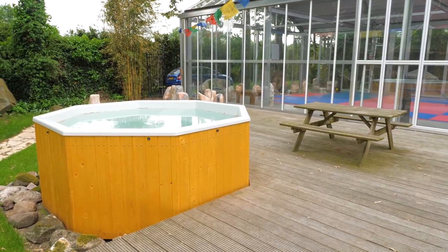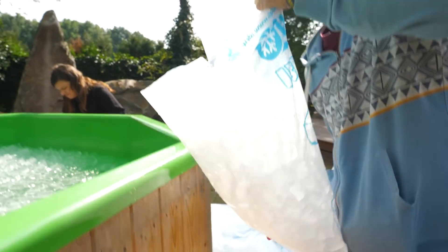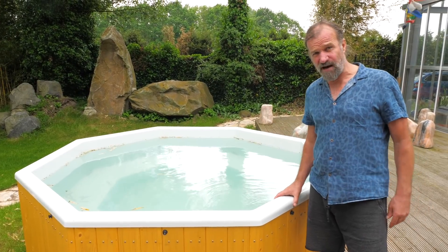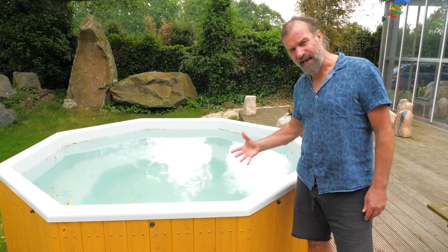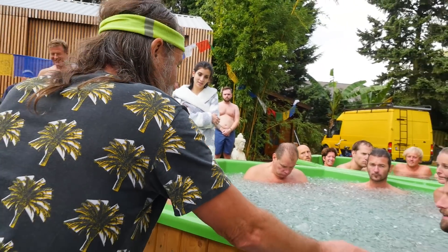Here we are. Ice bath in here. It takes about 400 to 500 kilos of ice to cool it really down to zero degrees of water. It's amazing how nature, the elements of nature getting here, bringing us back to the core.